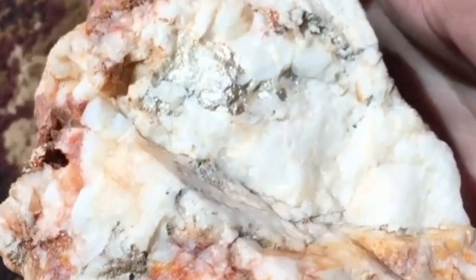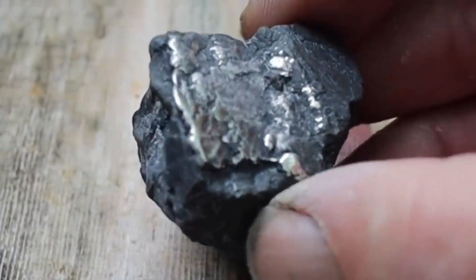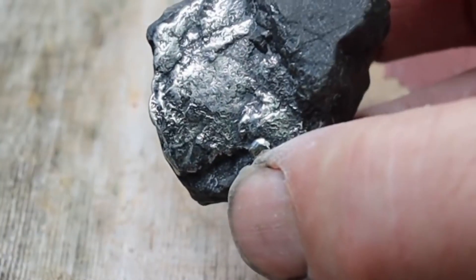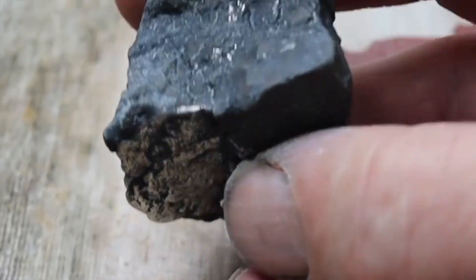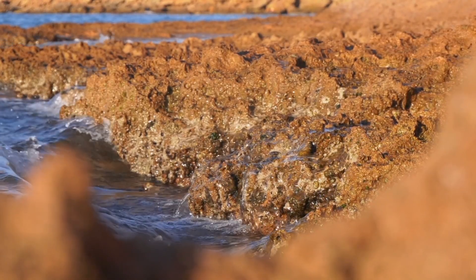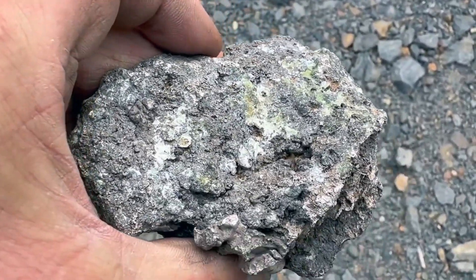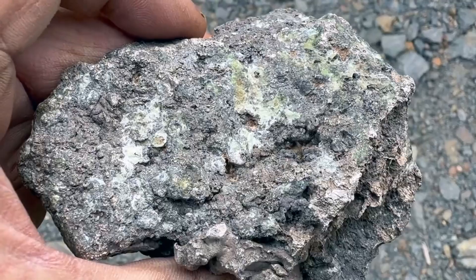Stones that appear unremarkable can mask brilliant mineral inclusions — tiny silver crystals embedded in quartz pockets, or platinum grains locked within dark, fine-grained matrices formed under immense pressure. Each stone is a product of millions of years of movement, collision, and natural enrichment.